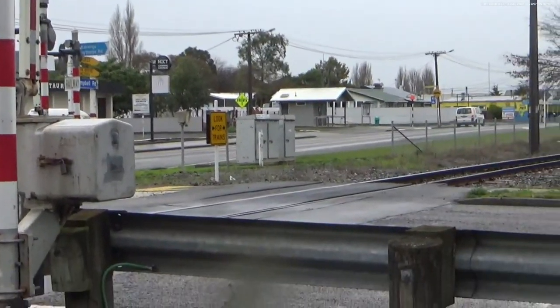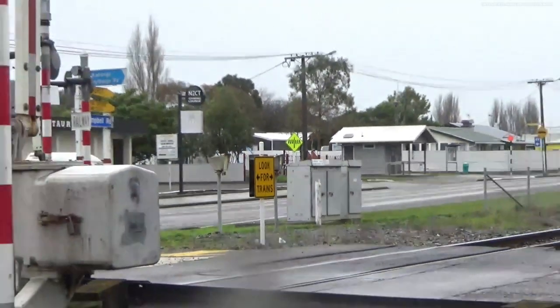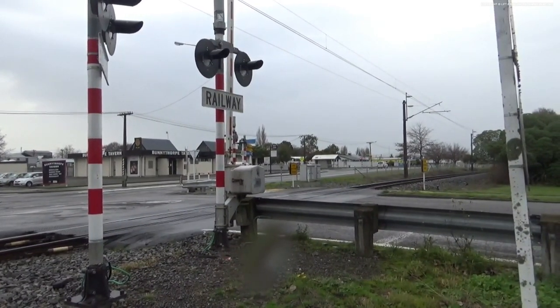And then we've got Westinghouse control boxes, as you can see. So that's about all there is to see here. With that said and done, let's now go and wait for a train.